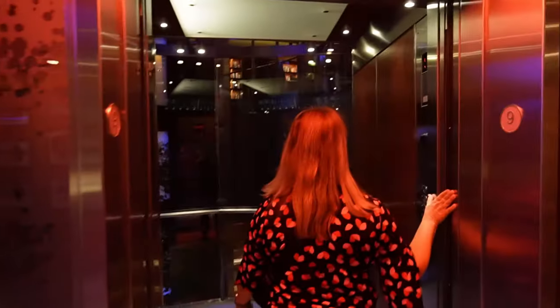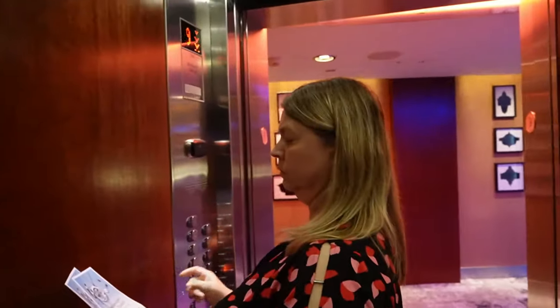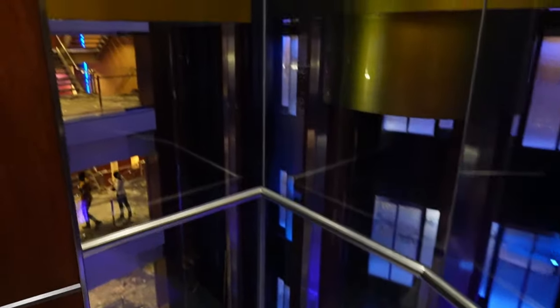Prime example — the elevators just opened right up. I don't know if it's just because there's not as many people on this ship, or because it's a smaller ship, but it was supposedly full. The elevators have been so easy to get — not bad at all.